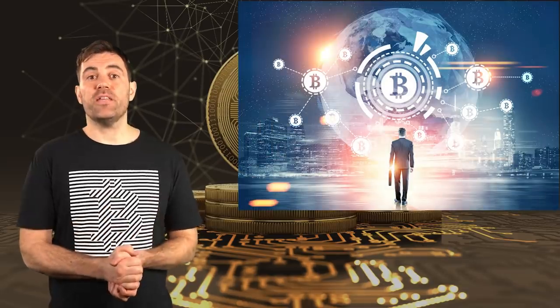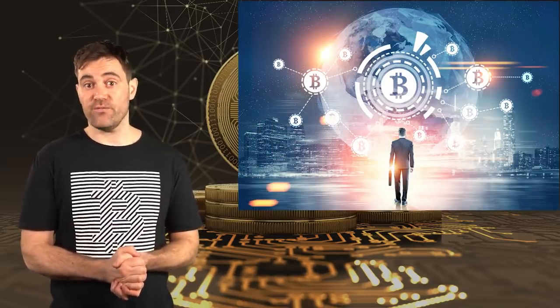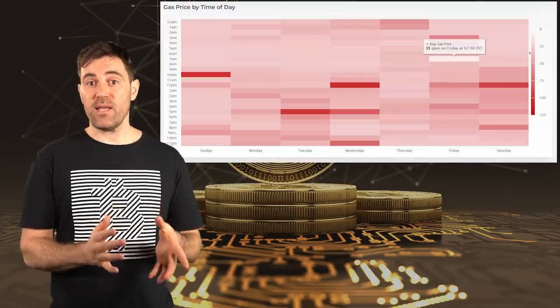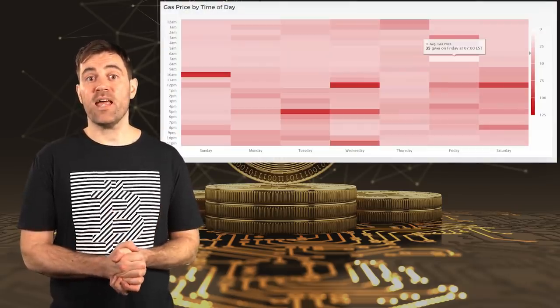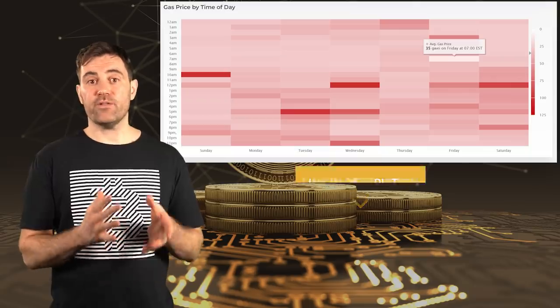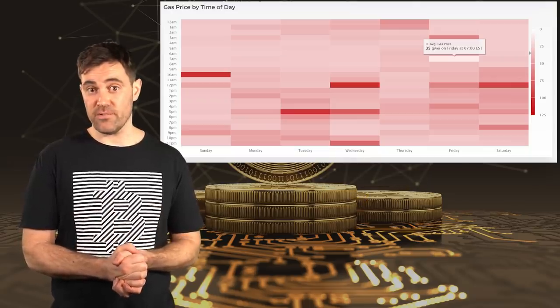To wrap things up, here are a few tips on how to keep transaction fees low and what the future of cryptocurrency fees might look like. The first tip is timing. Almost every cryptocurrency blockchain has a rush hour of sorts, and transaction fees tend to be highest when everyone in the United States is awake, since that's where most cryptocurrency users are. You can see the worst and best times to make a transaction on Ethereum using a handy graph from ethereumprice.org, linked in the description.